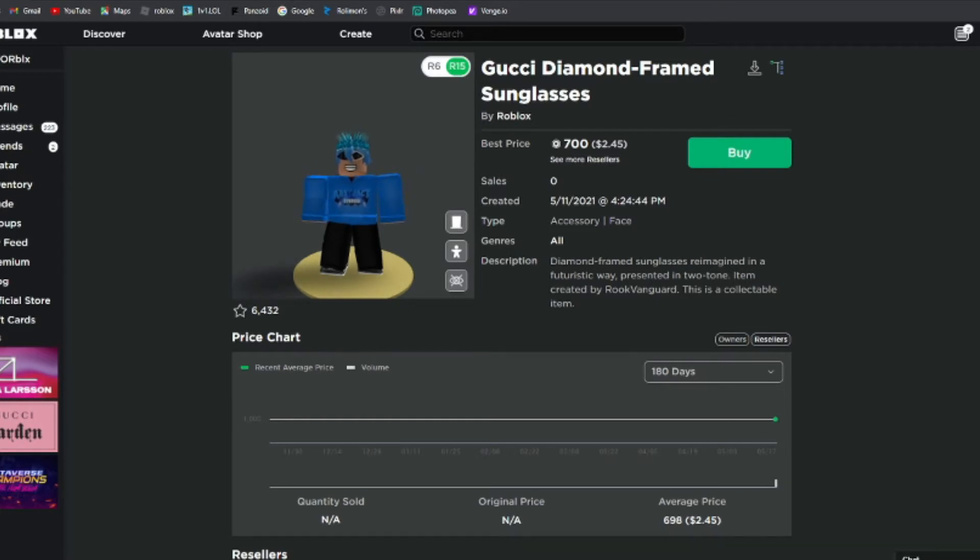I might livestream the bag drop — I'm probably not going to, but if I do, stay tuned for that. I will definitely make a video on it. The Gucci Diamond Frame Sunglasses are selling for 700 right now.